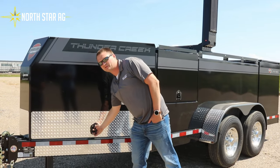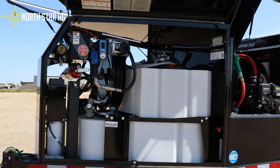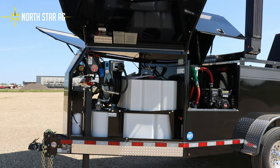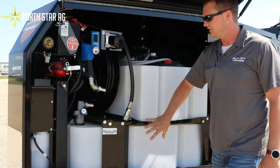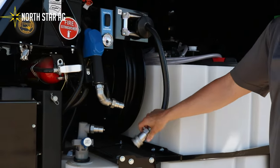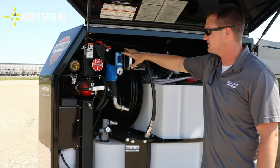We'll start with the front compartment. In the front compartment we come standard with a 100 gallon all-enclosed DEF system that has its self-filling system, and it can reverse and fill your equipment all at the same time.